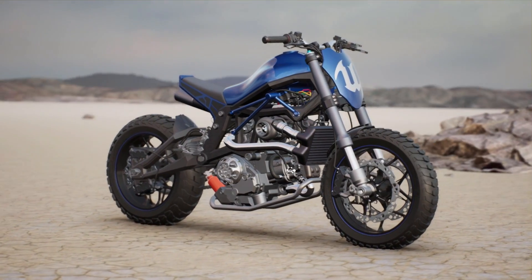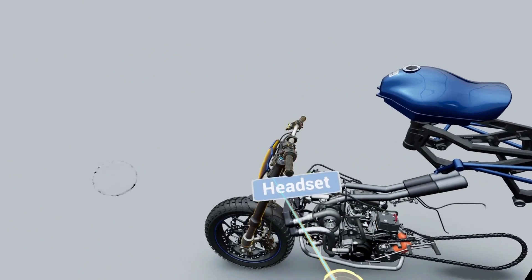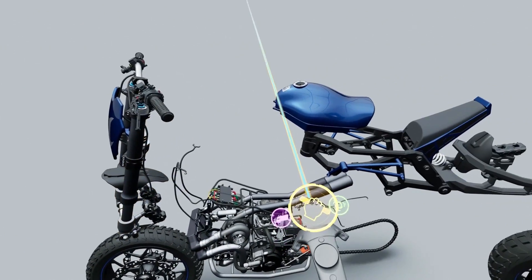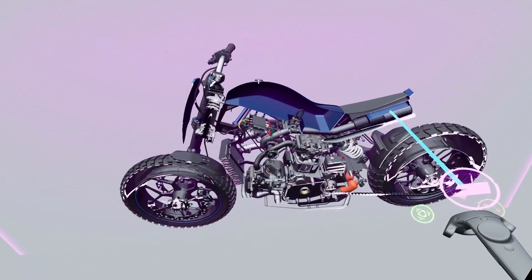For manufacturing and product design, the Unreal Sportbike shows a variety of design review opportunities for complex CAD models. In VR, you can explode the bike into its many pieces, manipulate each section, and see deep into the hardware with a cross-section tool.